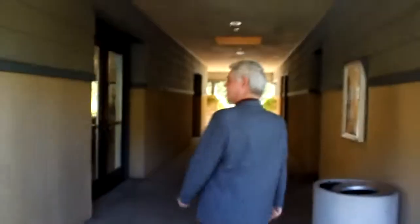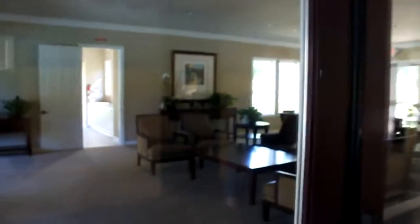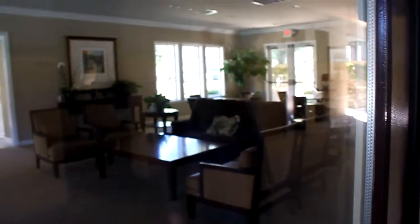Unfortunately we don't have a key today to be able to get into the community center, but we'll kind of peek through the windows to at least get an idea of the size. It's very nicely furnished — just a really great facility.